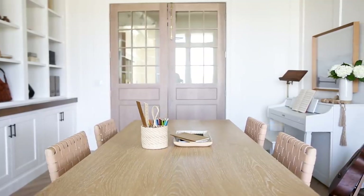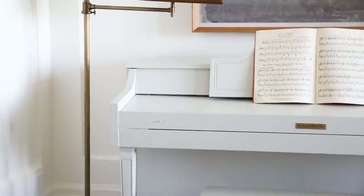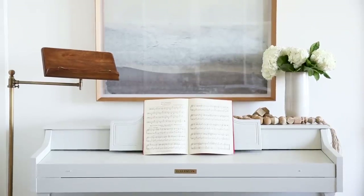The piano off to the right is our client's grandmother's piano — it's an upright piano. It just needed a fresh coat of paint, so we did a really soft gray. We painted it Gray Owl by Benjamin Moore, and then allowed that area to just be the music area.